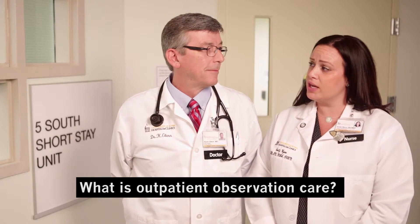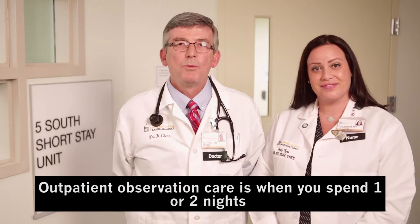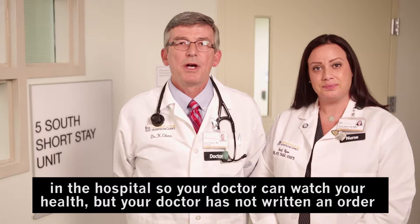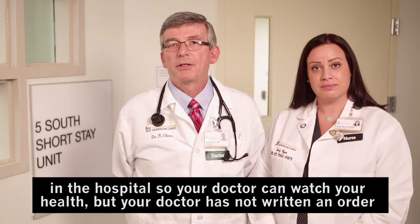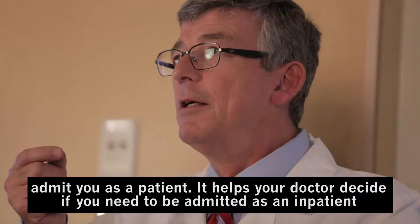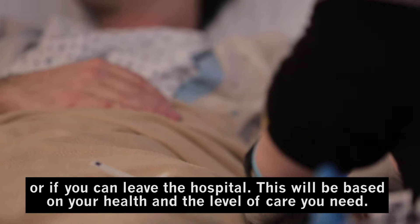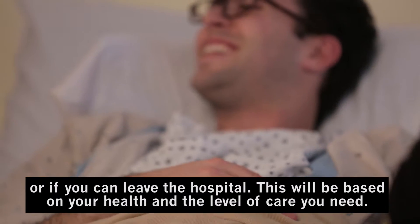What is outpatient observation care? Outpatient observation care is when you spend one or two nights in the hospital so your doctor can watch your health, but your doctor has not written an order to admit you as a patient. It helps your doctor decide if you need to be admitted as an inpatient or if you can leave the hospital.